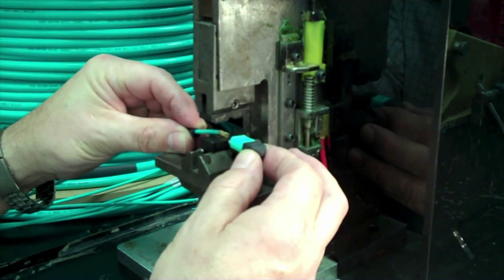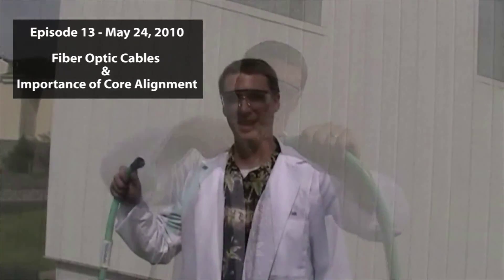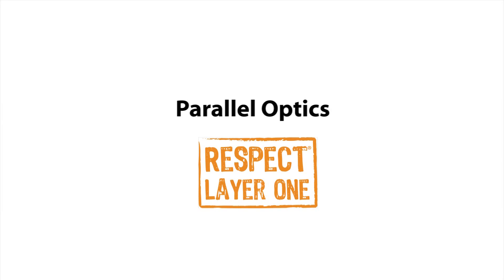Since that episode, we have seen a sharp decline in on-site termination due to the low performance qualities of this method. Current and future power budgets just can't be met with field terminated cabling. In this episode, I got sprayed with a hose to demonstrate fiber optic light loss — it was a great message with a comical twist. We are always looking to educate in a quick and fun way.